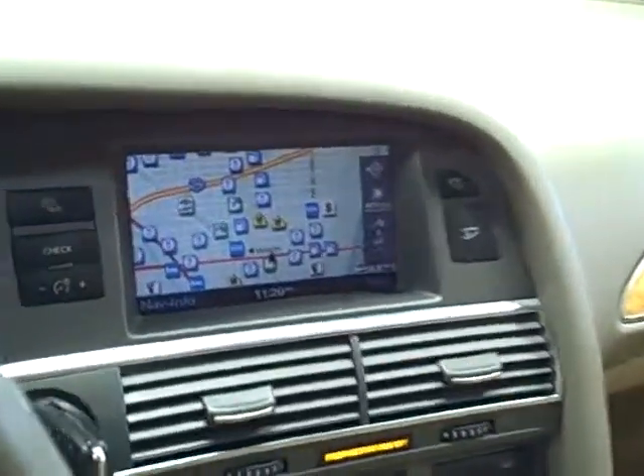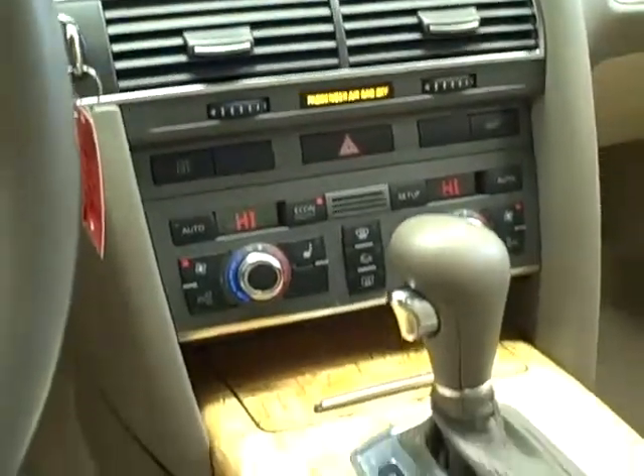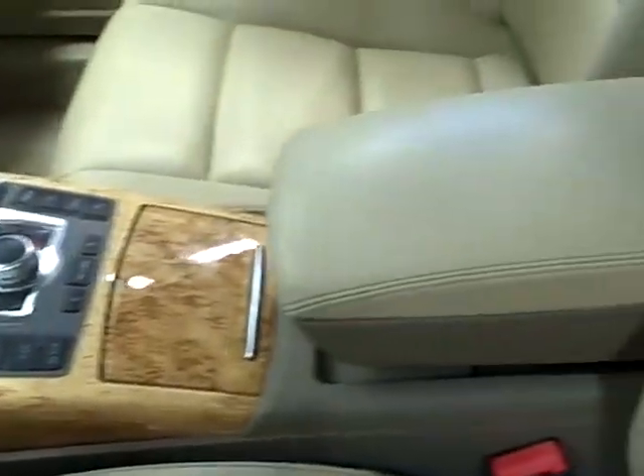Its 7-inch multimedia interface integrates the 10-speaker Bose audio system and the DVD-based navigation system.